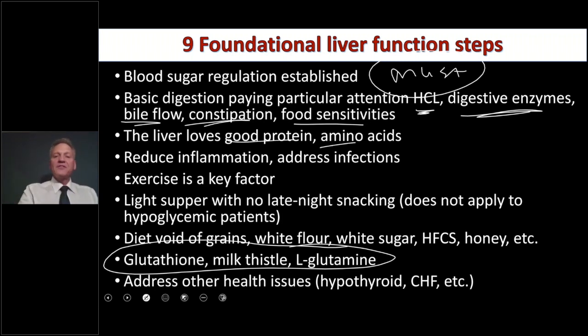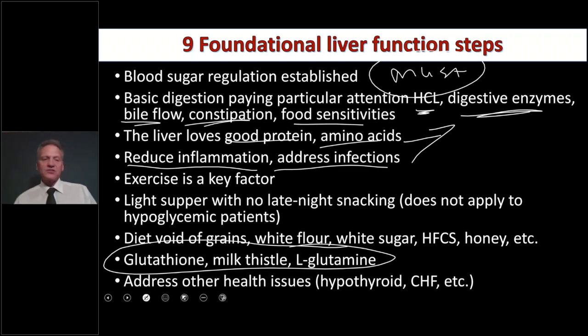The liver loves good proteins and amino acids, so in the early stages of dealing with liver congestion it may not be bad to use some protein powders or amino acid supplements. You need to reduce inflammation — get patients away from foods they're sensitive to, and you have to address infections. Viruses love to go to the liver, and even a chronic mouth infection creating a chronic inflammatory process puts stress on the liver.